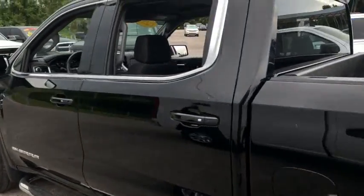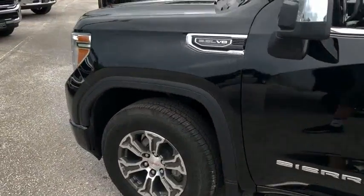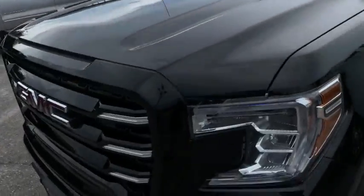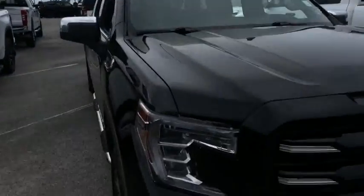Look at that beautiful Nerf bar — this thing is a HD clean machine. Look at those beautiful alloy wheels. She got the hood looking good, rolling through your neighborhood. That beautiful GMC grille. You got those tow hooks. Still under factory warranty.